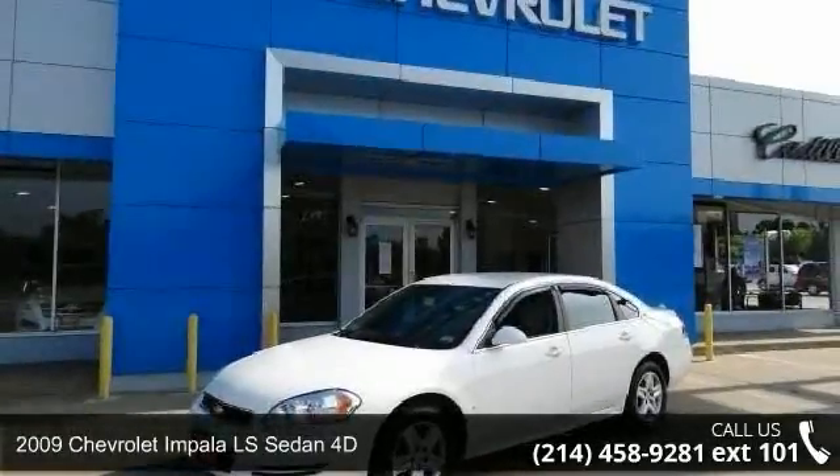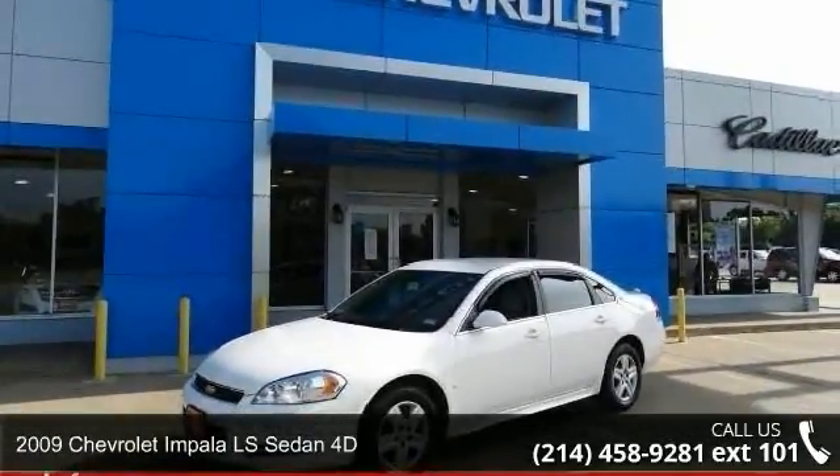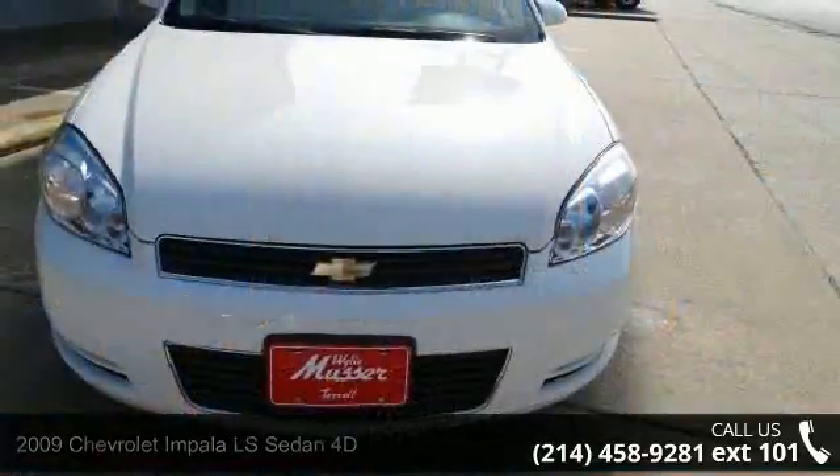Check out this 2009 Chevrolet Impala. If you are looking for a first-rate auto, this one could be yours today.